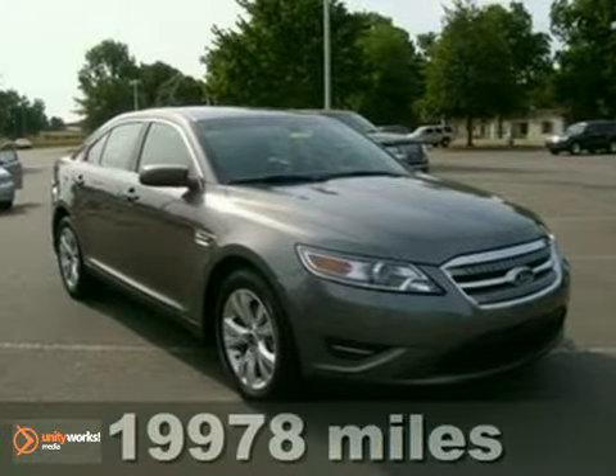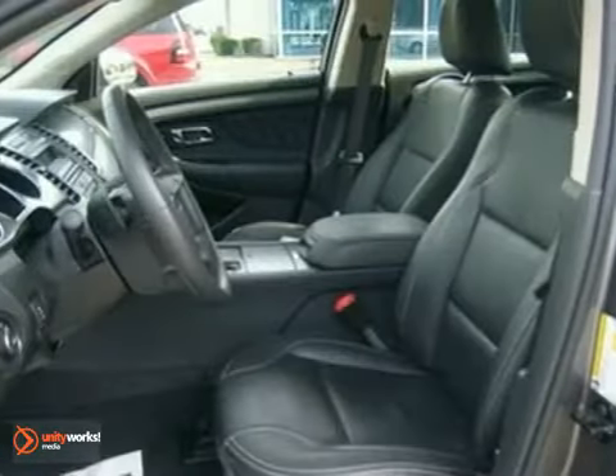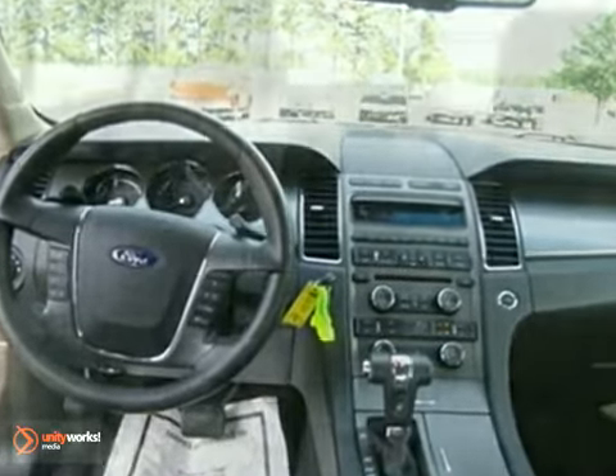Here's a 2011 Ford Taurus, roomy and refined. This critically acclaimed sedan is loaded with standard amenities, including a tire pressure monitor, dusk sensing headlamps, stability and traction control, and McPherson strut front suspension.